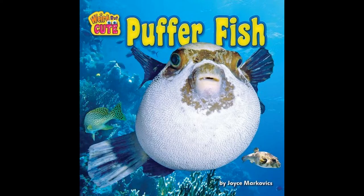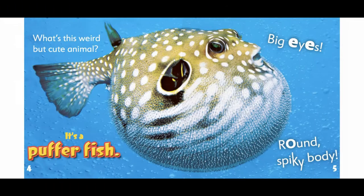Pufferfish by Joyce Markovics. What's this weird but cute animal? It's a pufferfish. Big eyes. Round, spiky body.